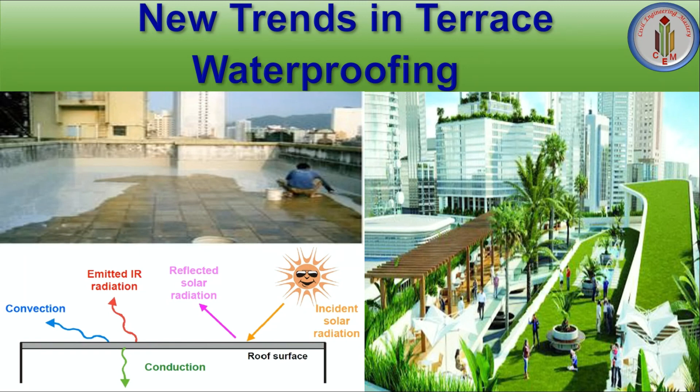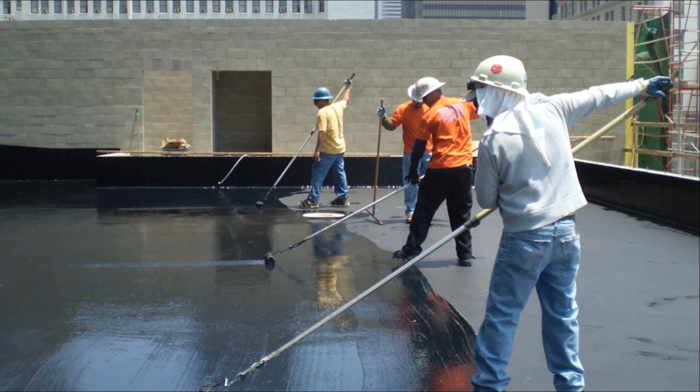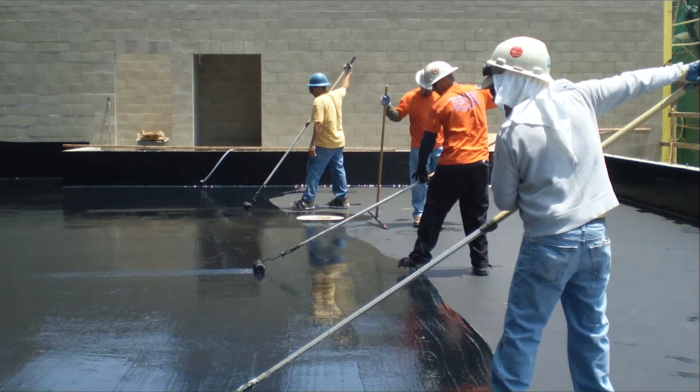Though we construct a building with good care and good quality of materials, it is very important to maintain that building during its lifetime. If we don't do proper waterproofing on the terrace, it creates more problems in the structure. Waterproofing is the formation of an internal or external membrane designed to prevent water from entering or escaping from the concrete.